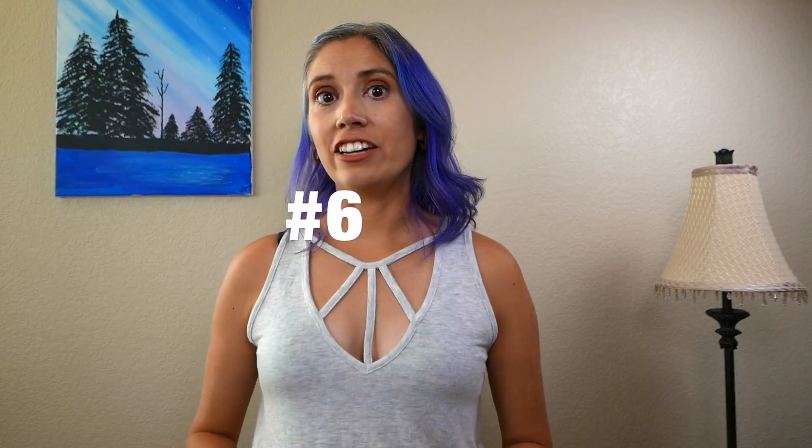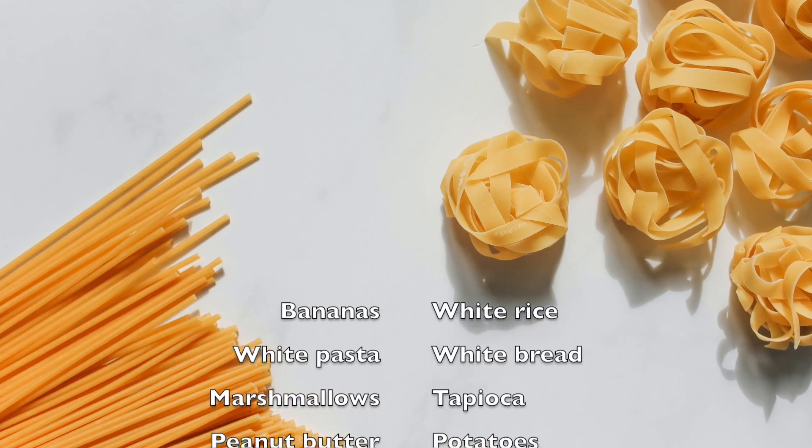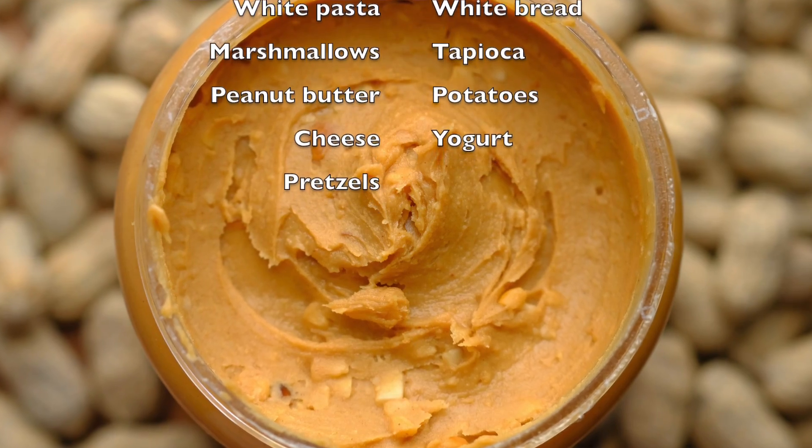Number six: diet changes. If diarrhea is your issue, try eating some foods that will help firm up your stool. The most common of these foods are bananas, white boiled rice, white pasta, white bread, marshmallows, tapioca, peanut butter, potatoes, cheese, yogurt, and pretzels.